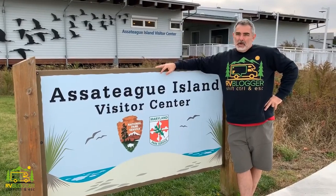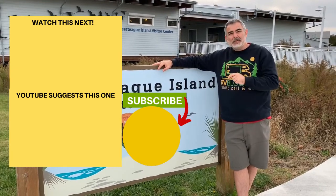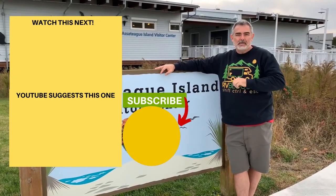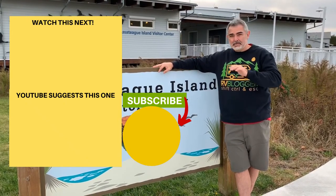To see some of our other videos, just click one of the boxes here. Please remember to subscribe and hit the notification bell. You can also check us out at RVBlogger.com for tons of great articles about RVing. For Mike and Susan, see you next time.